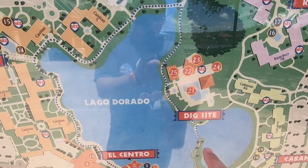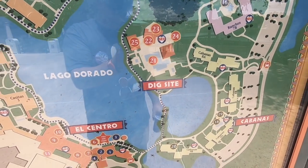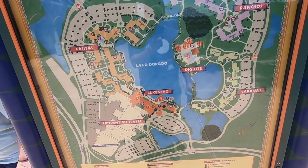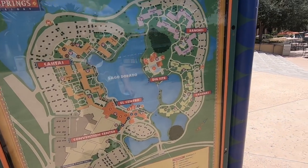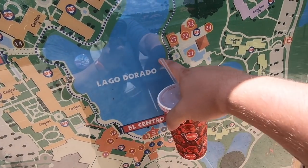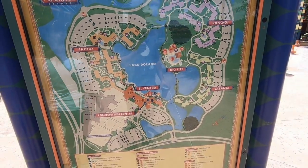And the dig site is the main pool — it's like a Mayan archaeological dig site. And then you also have the Convention Center here at Coronado Springs. It's a huge resort, huge area. And that bridge, if I'm looking at it correctly, will kind of come this way and connect over here and maybe also over here, kind of bringing it all together.